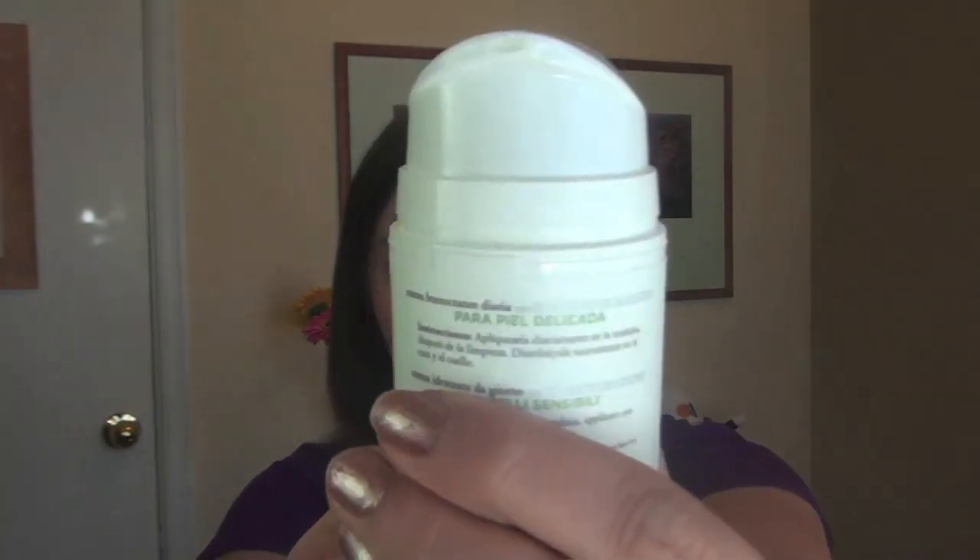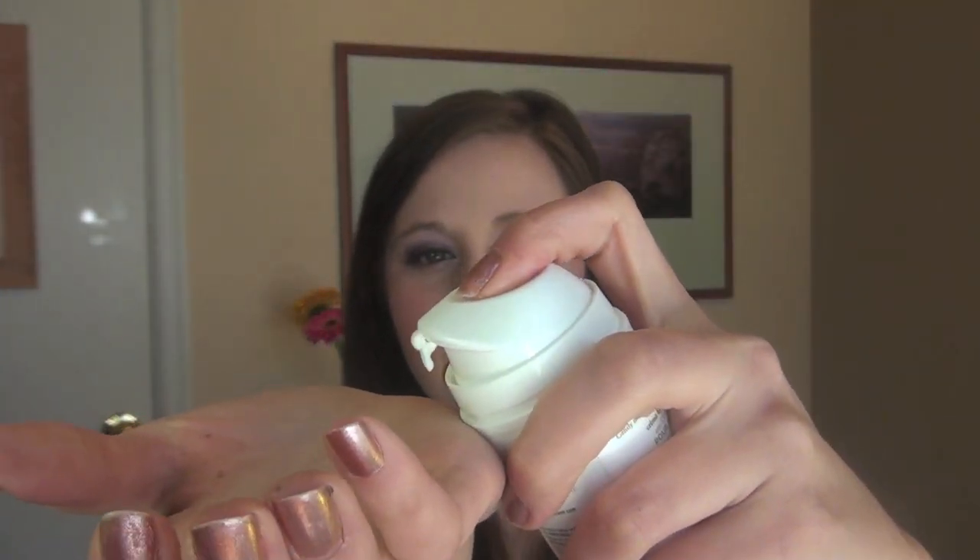The first thing I love about this is the container. It isn't like the cleanser where you have to squeeze it — it is actually a pump. So you go like this, and put a little bit on. It's not one of those things where you push and too much comes out; you can just smooth it on.